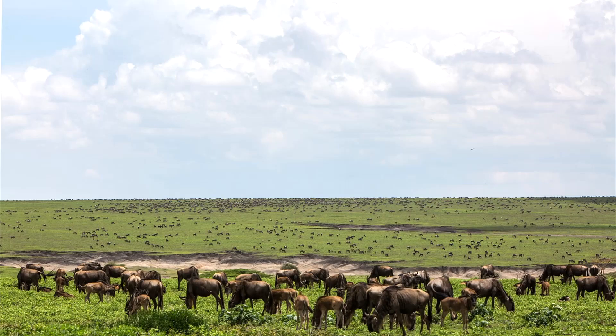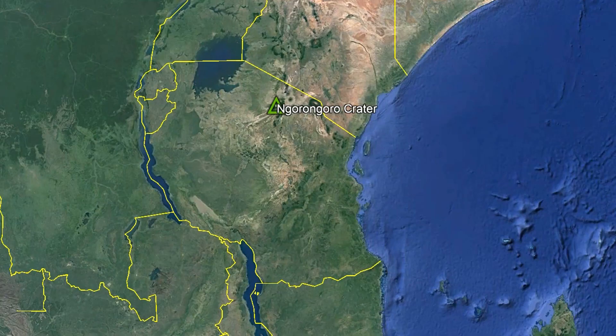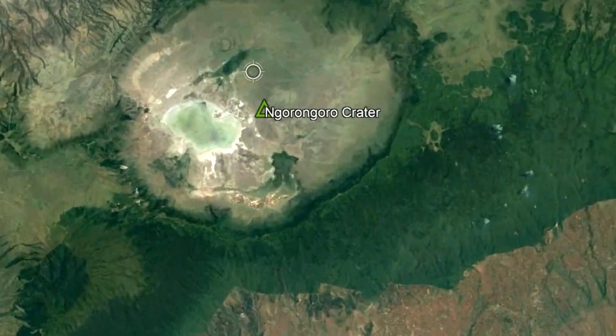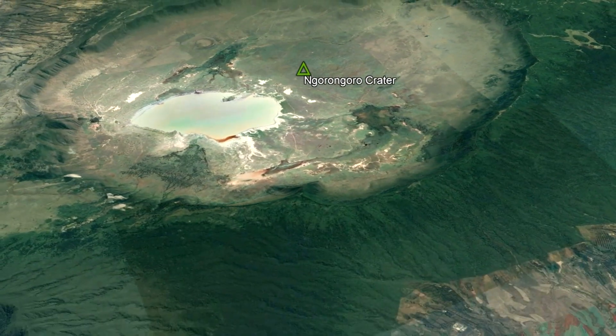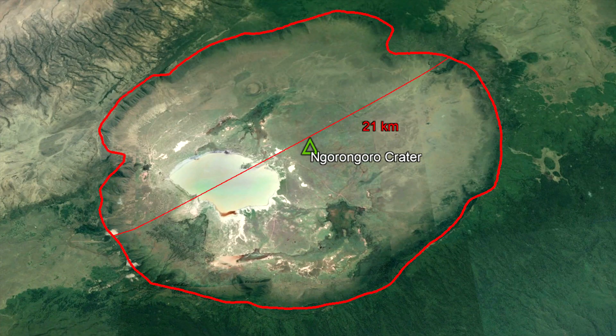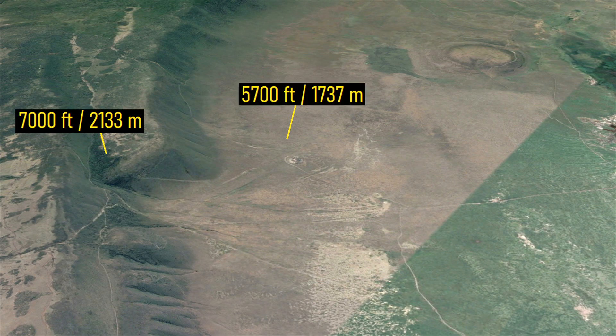Ngorongoro Crater contains thousands of wildebeest, zebras, elephants, flamingos, and numerous lions. It is located in north-central Tanzania, centered 60 kilometers southwest of the unusual Ol Doinyo Lengai volcano. This caldera measures 21 kilometers long and 18 kilometers wide, and has a very prominent caldera rim displaying an adjacent drop of 1,000 feet, representing the edge of Ngorongoro's depression.